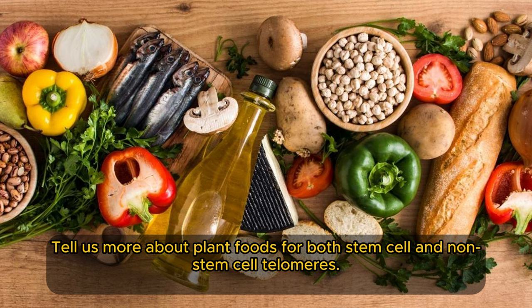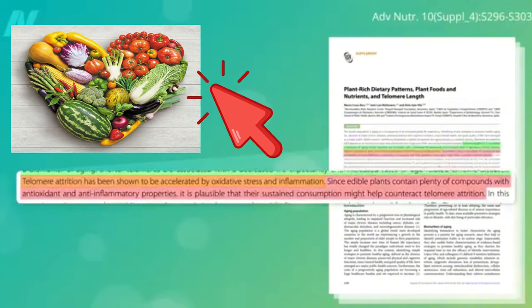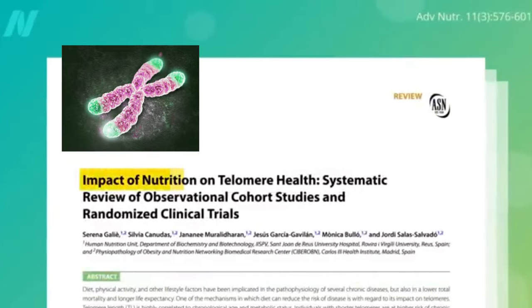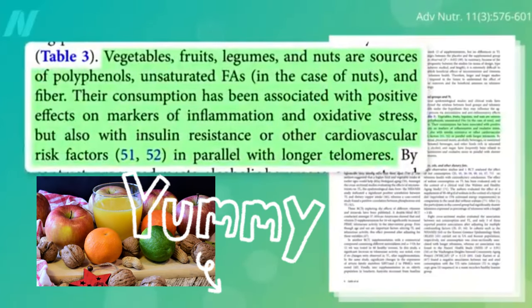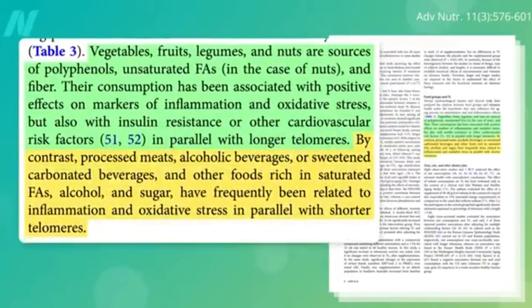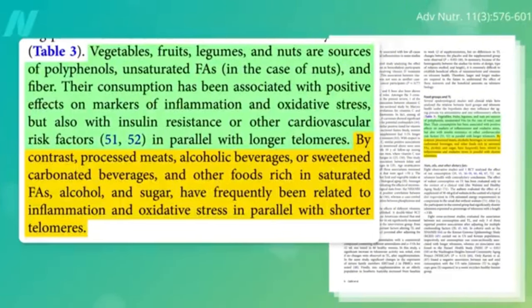Since plant foods contain plenty of compounds with antioxidant and anti-inflammatory properties, their sustained consumption might help counteract telomere attrition. Pulling the best studies on nutrition and telomere length, consumption of vegetables, fruits, beans, and nuts has been associated with positive effects on markers of inflammation and oxidative stress, in parallel with longer telomeres. By contrast, processed meats, alcoholic and sugar-sweetened beverages, and other foods rich in saturated fats and sugar are linked to increased inflammation and oxidative stress, in parallel with shorter telomeres.